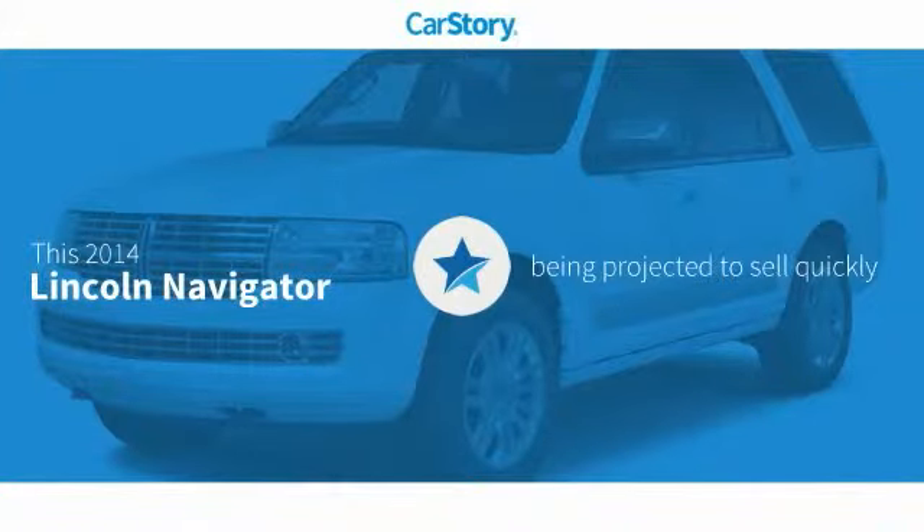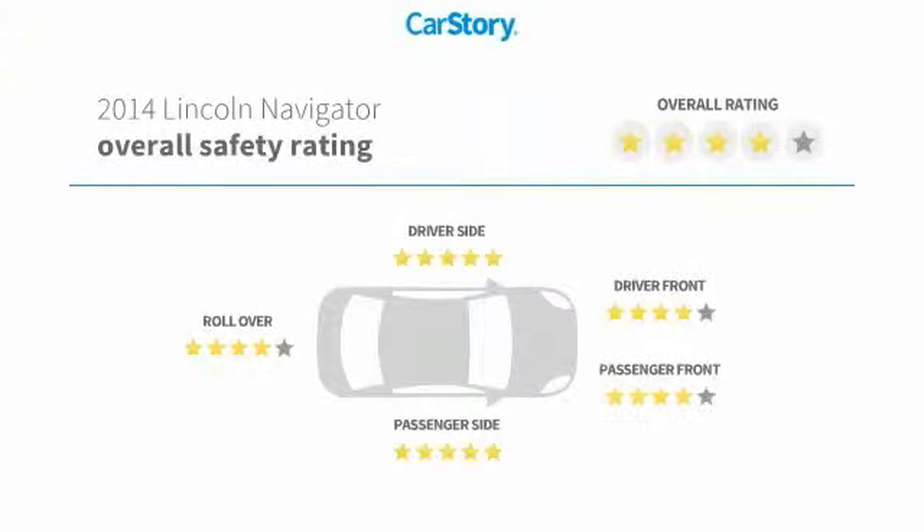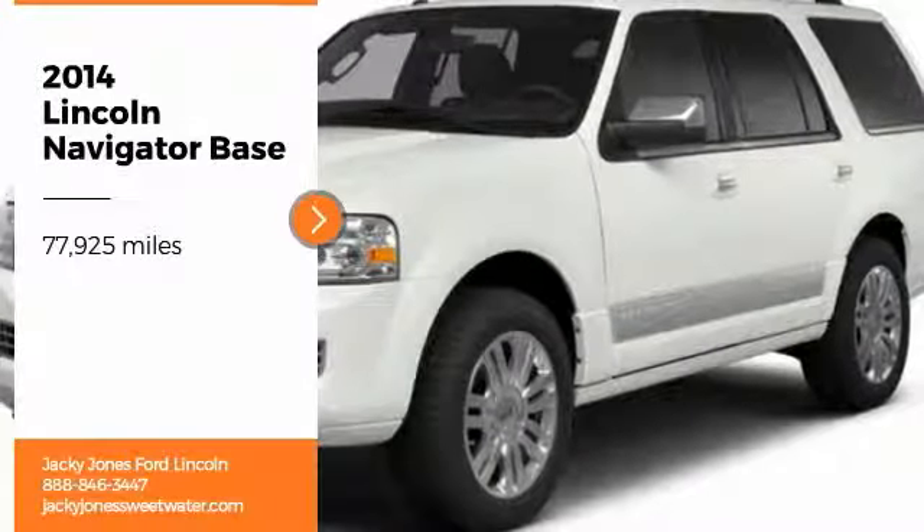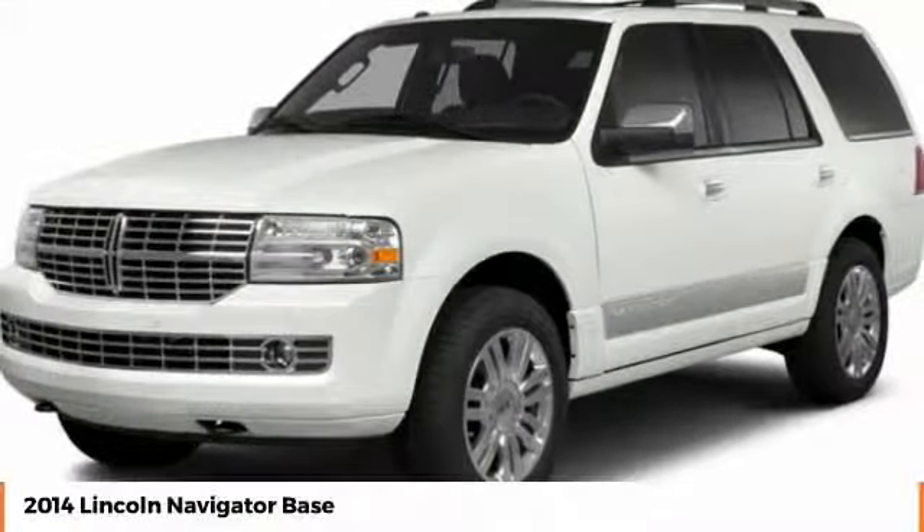Our story research indicates this vehicle with these ratings. We are pleased to show you the 2014 Lincoln Navigator.